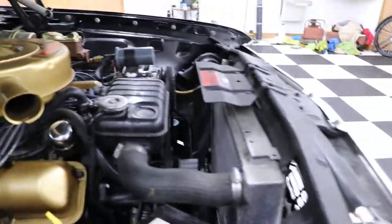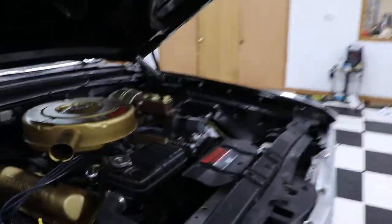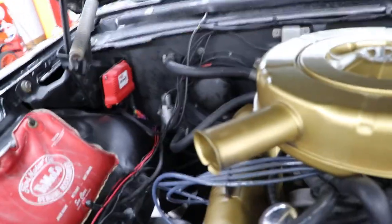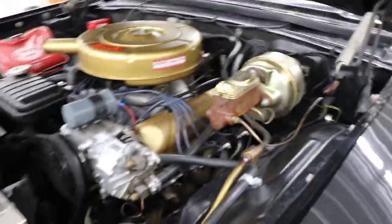It has an aluminum Edelbrock intake and an MSD fuel injection kit. It's got a really nice set of stainless headers on it. There's your MSD box for the fuel injection, there's your AC compressor, your power brakes, your power steering, and it's got an aluminum radiator in it — really very nice underneath the hood.